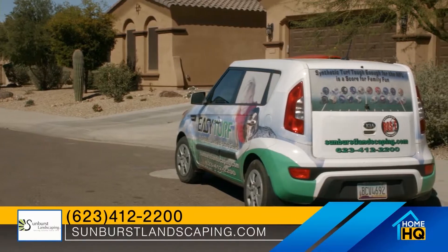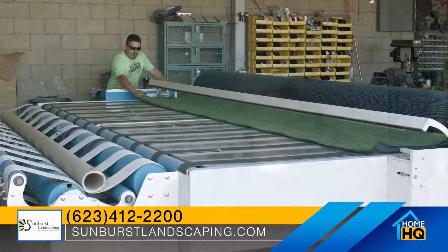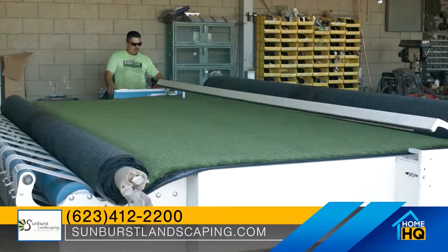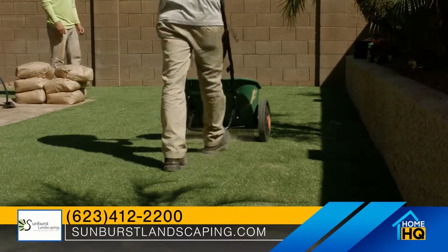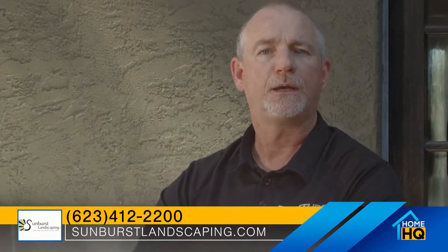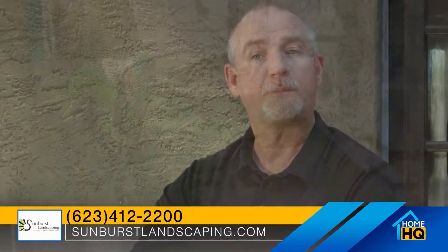A couple things: it comes with the best drainage system in the industry. The product drains at over 250 inches per hour. It does have a built-in weed barrier, but we actually start the manufacturing process with two, three and a half ounces of geotextile. Then it gets tufted, then it gets coated. They install the best UV inhibitors that money can buy — not topically applied like you would Scotchgard to the back of your couch, but actually installed into those fibers.